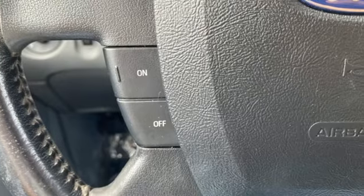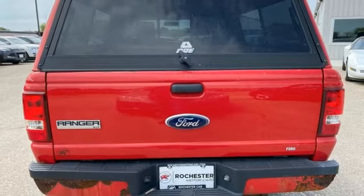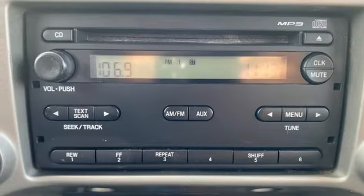If you demand a lot from your truck, you're going to love the Ranger with its superb handling, excellent fuel economy, and rock solid build quality. Come on in today and see it for yourself.